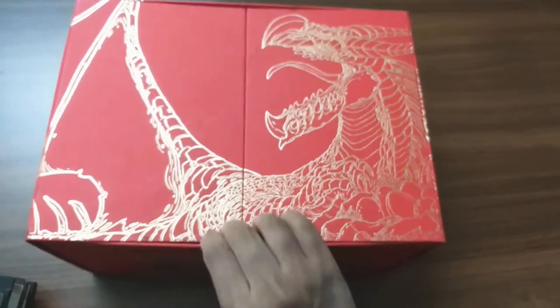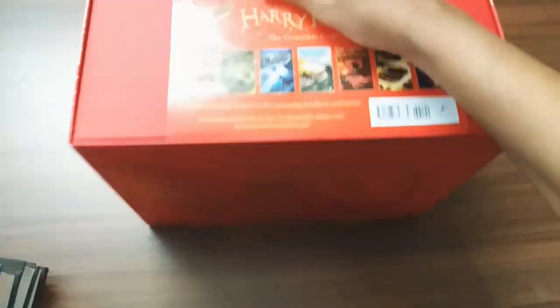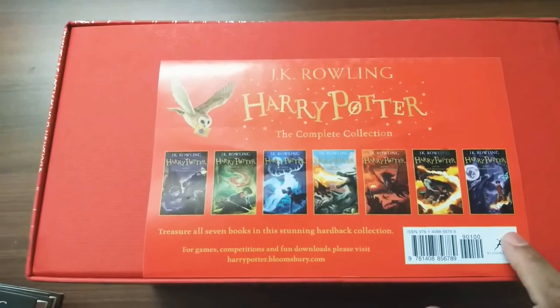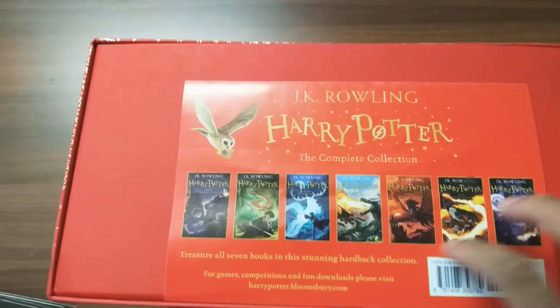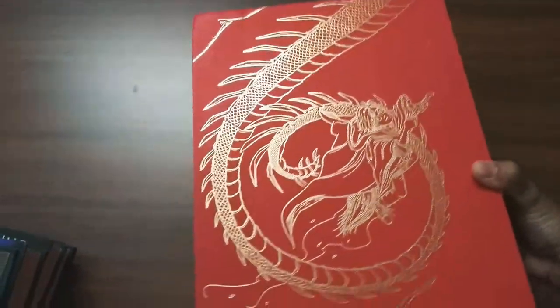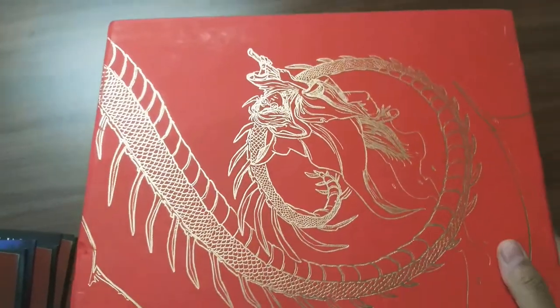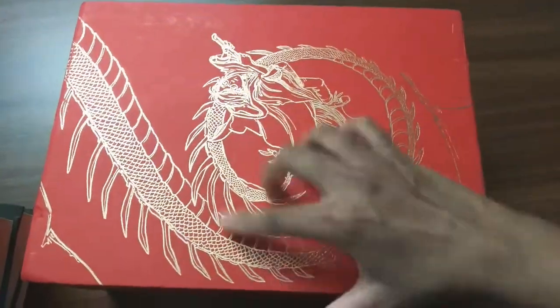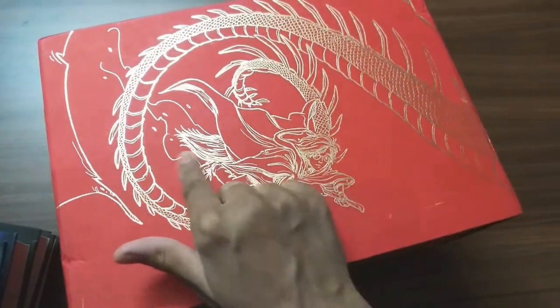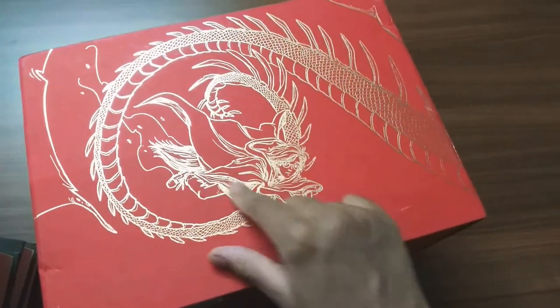Now let's check our box. See how beautiful the box is, with a dragon picture all over it, and here a poster introducing all the books showing how they look. Harry Potter complete collection. Here is the rest of the parts of the dragon — the dragon's tail — and here is Harry with his wand.